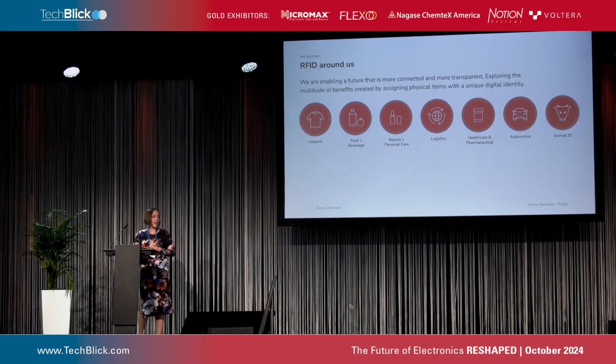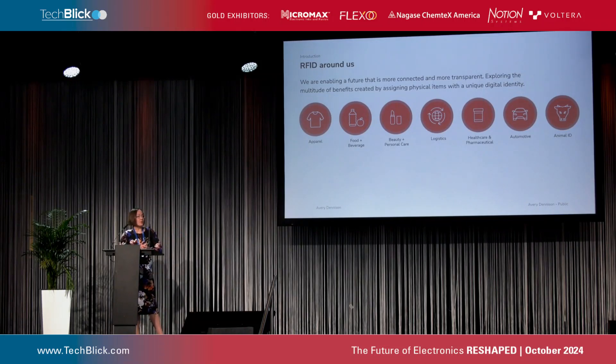What are we tagging? I would say everything. We have apparel, food, beauty, healthcare, logistics, and so on. Apparel is the biggest sector, but in the future, especially food is definitely something that we are very interested in.